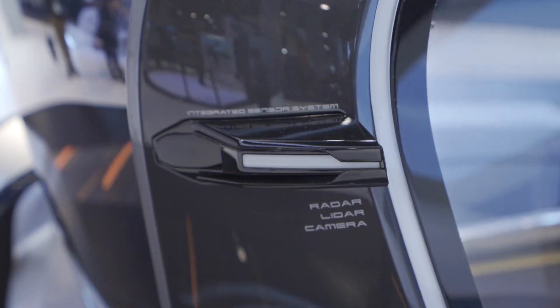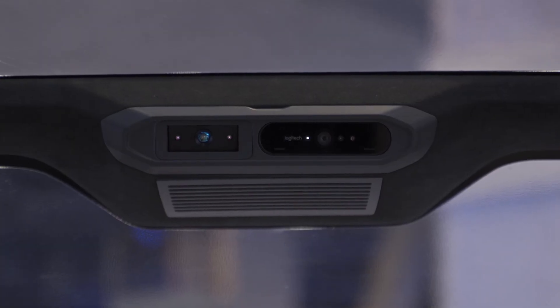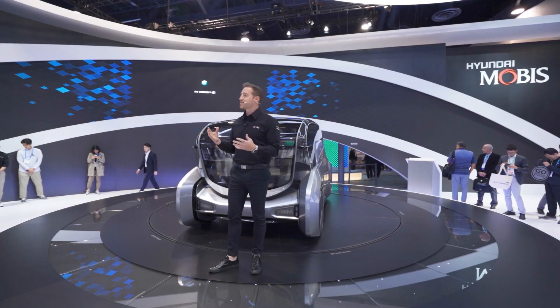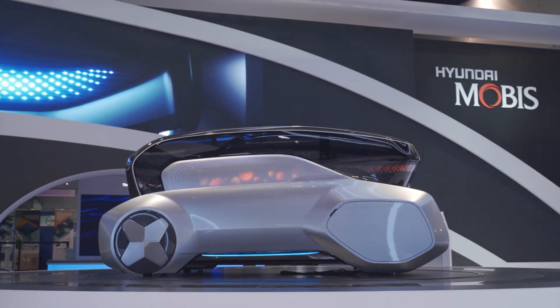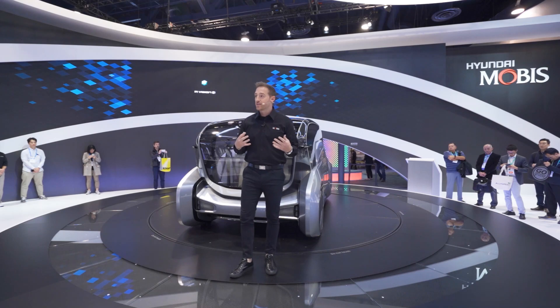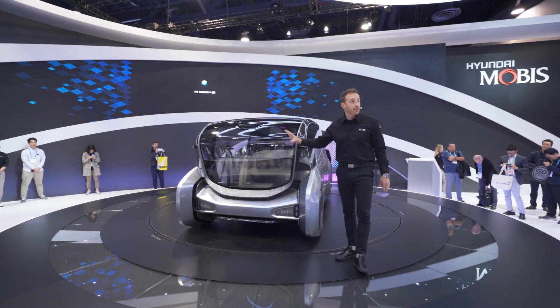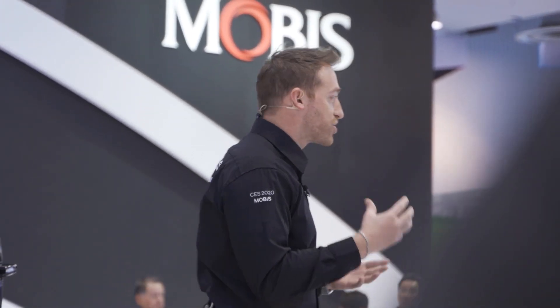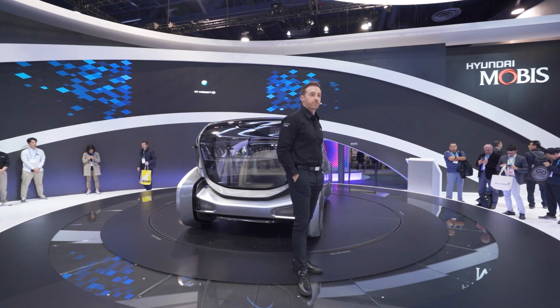In addition, it uses camera sensors to identify pedestrians and vehicles on the road, as well as drivers and passengers on the inside. It even has lighting technology so that people on the inside can show off their personality, connecting humanity and technology. When on autonomous driving mode, all the lights will be blue, and when it switches to manual driving mode, the lights switch to yellow.